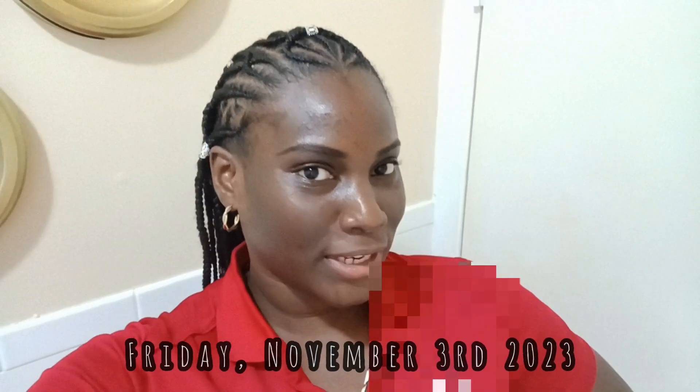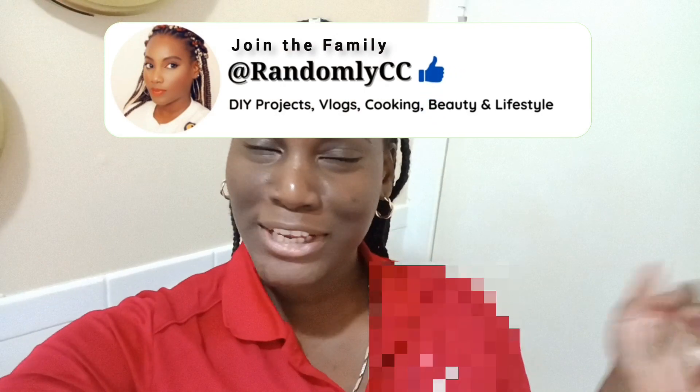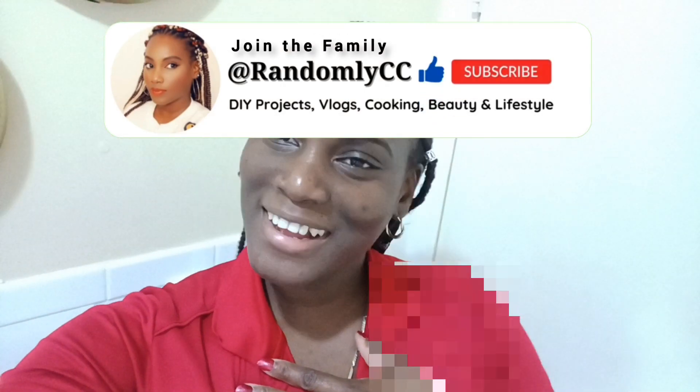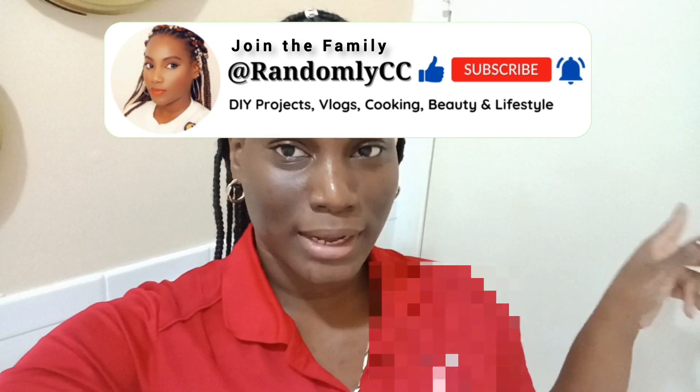Okay guys, so I'm at work and it's the Friday after my birthday - two days after my birthday - and I got surprised with cupcakes, cake, apple cider, and we're just going to have a little party just for me. I appreciate it. The cake is so beautiful - it's carrot cake, that's my favorite. I told her that months ago and I'm glad she remembered. I appreciate the love.